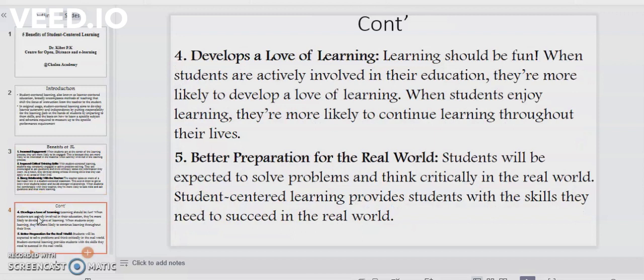Point number four: it develops a love of learning. Learning should be fun — I think we all agree with that. When students are actively involved in their education, they are more likely to develop a love of learning. When students enjoy learning, they are more likely to continue learning throughout their lives.